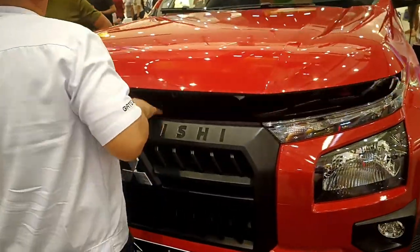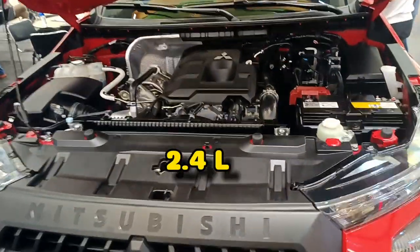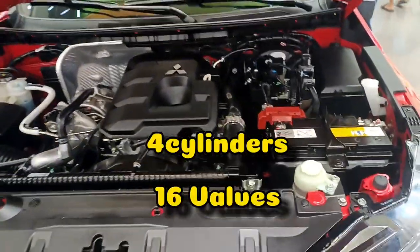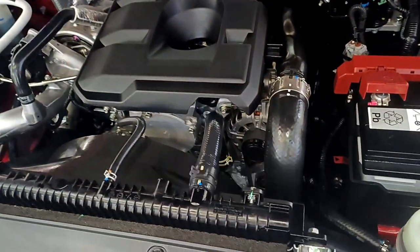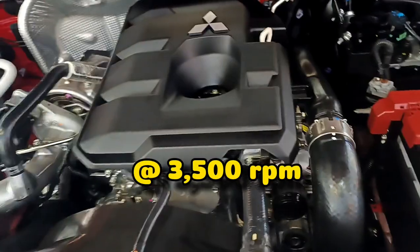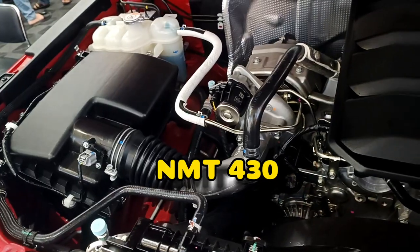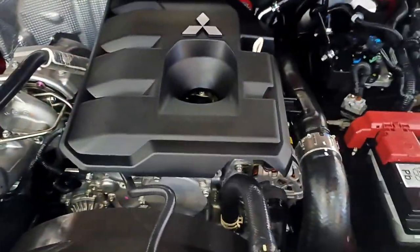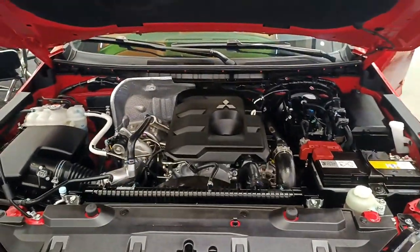Let's look inside the engine bay. It has a 2.4-liter displacement of 2,442 cc, 4 cylinders, and 16 valves with a 6-speed automatic transmission. The output is impressive — a horsepower of 181 at 3,500 rpm and a maximum torque of 430 Newton-meters at around 2,250 rpm. It also has a fuel capacity of 75 liters, giving it a decent travel range.